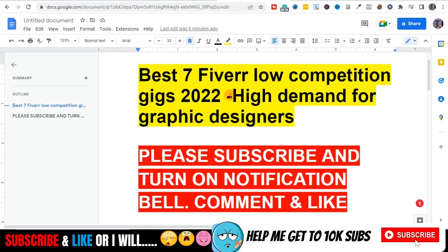What's up guys, it's Tony here and I'm back again with another video. Today I'm going to share with you the best seven Fiverr low competition gigs in 2020. These gigs I'm about to show you are very high in demand but low competition, and it's mostly for graphic designers because the graphic design niche is the most saturated niche you can ever find on Fiverr.